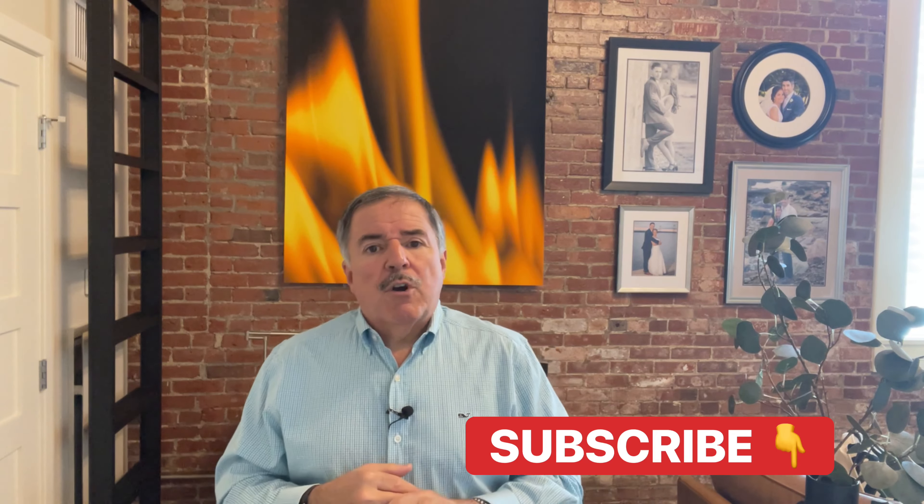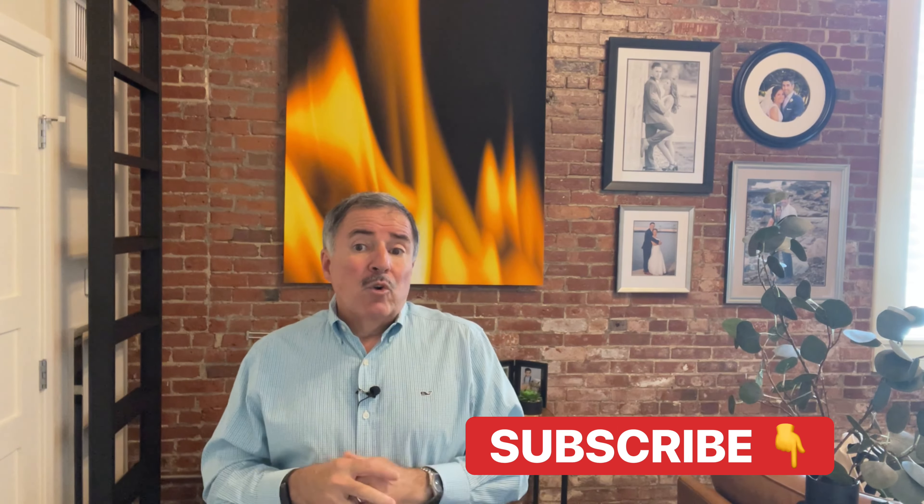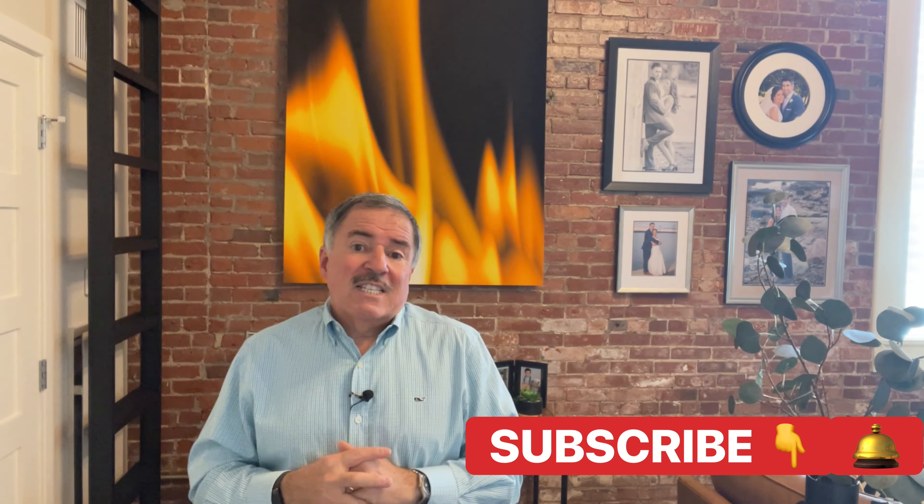If you found this video and blog useful, would you mind passing it along to anyone who might need help with their insurance or has an insurance question? We'd be grateful if you would subscribe to our YouTube channel and enable notifications by hitting that bell so you are notified the next time we post a video. Thank you for watching.